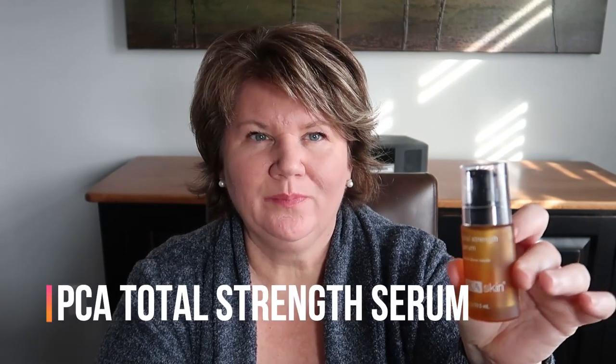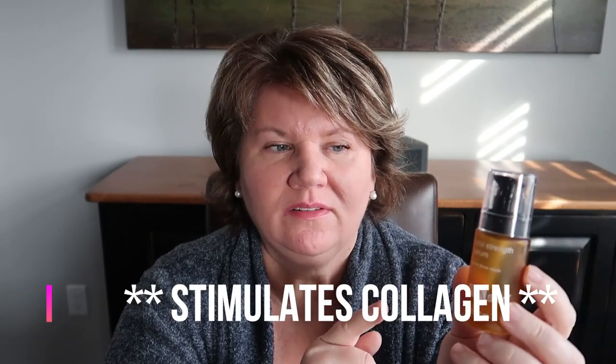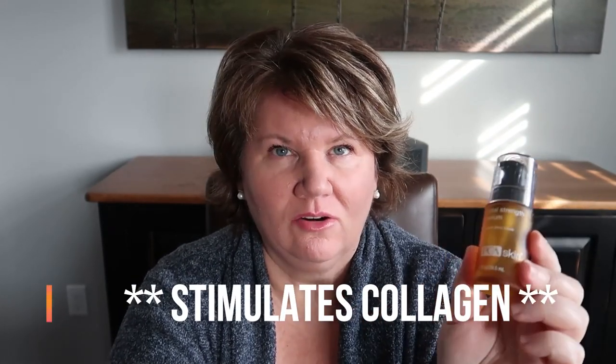The next PCA Skin product I absolutely love is their Total Strength Serum. This is an empty bottle - it lasted me three months, morning and night. One pump does my whole face. It's a liquid gel and it just gets absorbed right into the face, leaving my skin feeling hydrated and smooth after applying. I just opened my brand new bottle. This stuff is not cheap - it has growth factors in it. I'll put the link below if you want more information, but I love this and hope I can always get my hands on it.